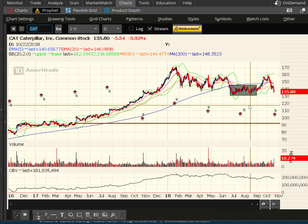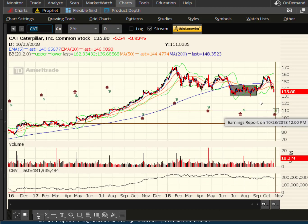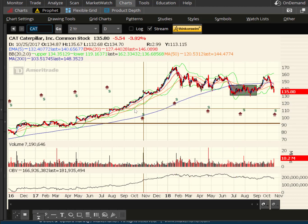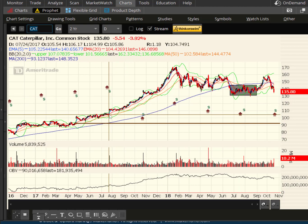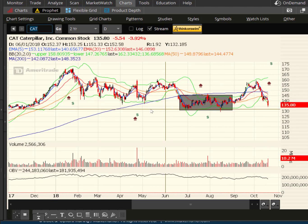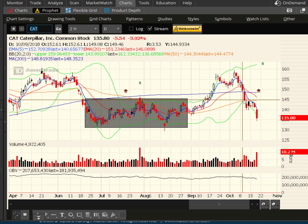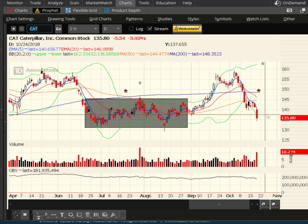Here is Caterpillar. They were down 3.92% and have earnings on the 23rd. If this support at 130 fails to hold — whether it's earnings-driven or just a sell-off — the next major support is 110-ish, 105-ish. It's a long way down on Cat, so keep an eye on this one. The fact that we broke the 50-day last week was a bad sign, and then you just bear-flag underneath it — you can't get back above it, and then today happens.